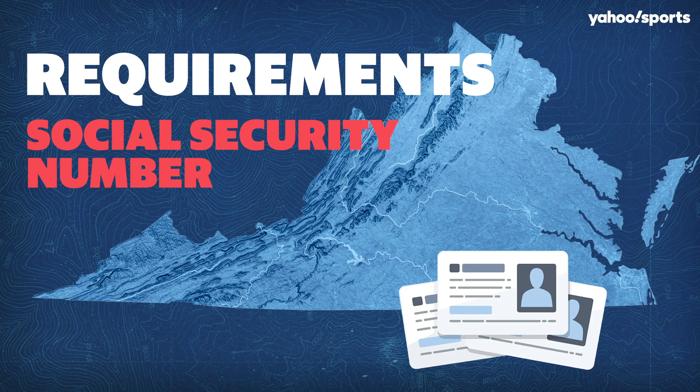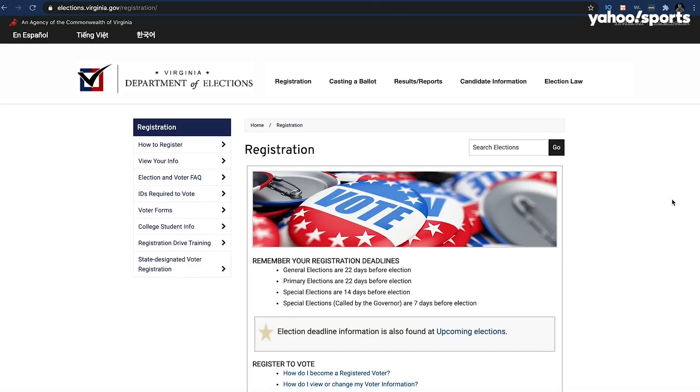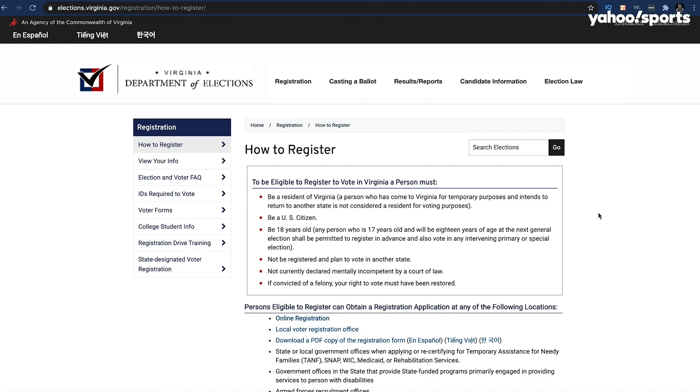Have your social security number ready when filling out your application. Make sure you meet all the voting eligibility requirements, and you can find them by scrolling down the registration page and clicking 'How do I become a registered voter?'